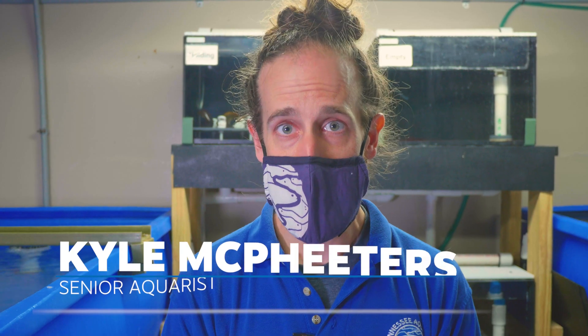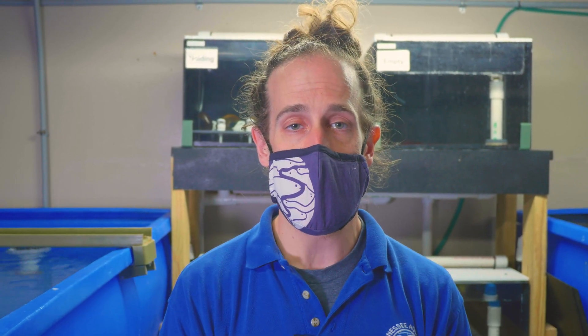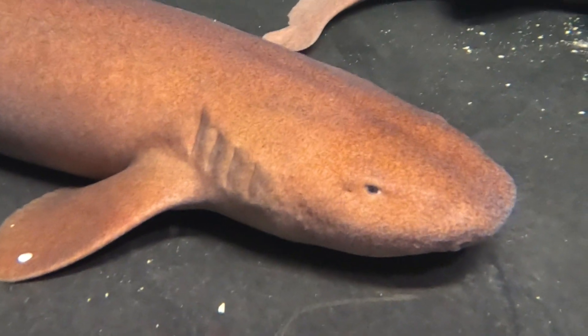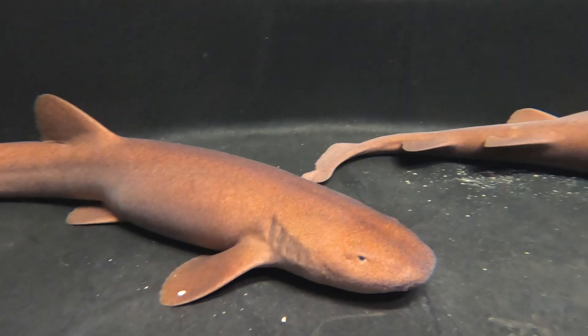These sharks came to us from a facility in Canada that no longer needed them, so we had the opportunity to get the original breeding group, which is one male and two females. They are one of the first, if not the first, breeding group of their species in North America.